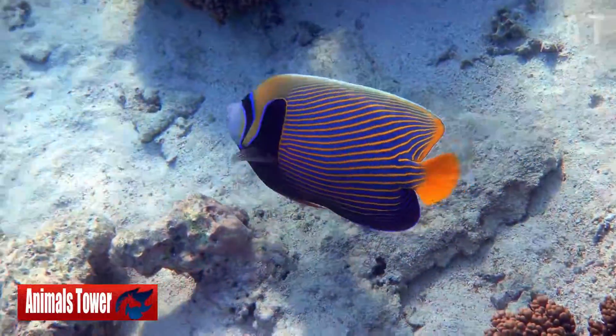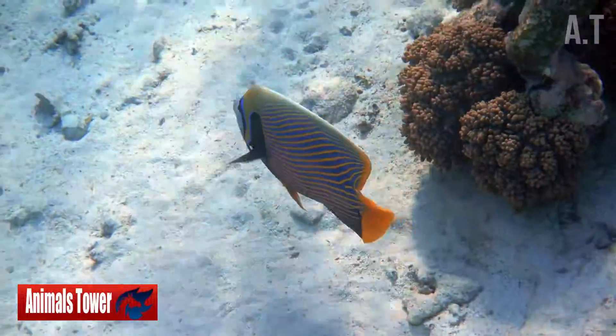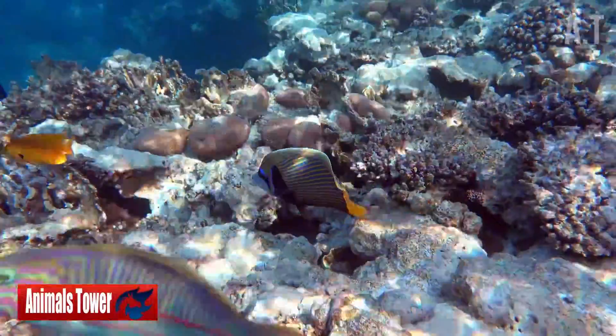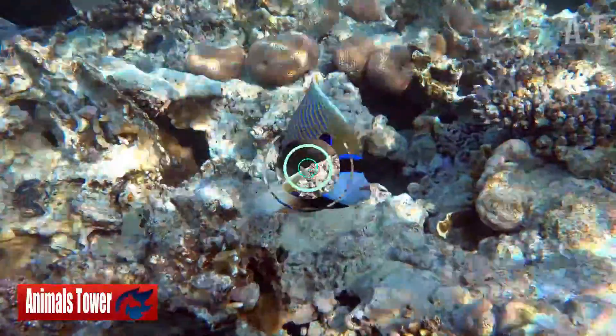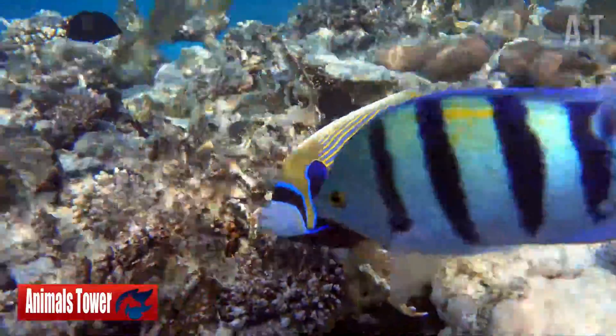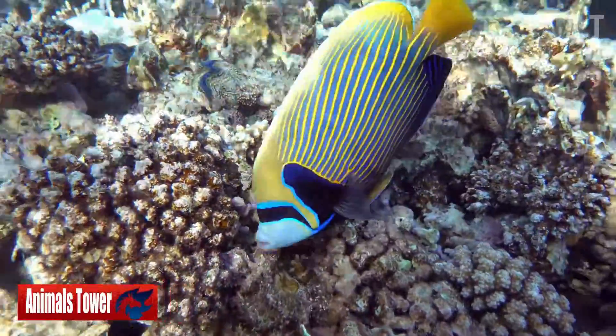Flame Angelfish don't need a large tank — in fact, 30 gallons will suffice. They prefer to reside in small groups of 3 to 7 individuals. Males are prone to fighting, so maintain them as a mated couple, or just have one male if you're keeping a group.